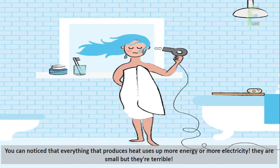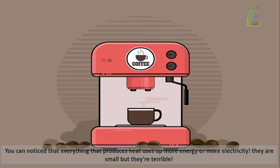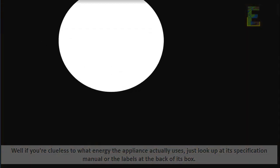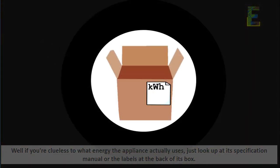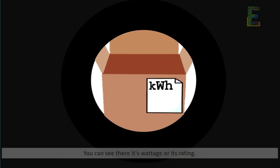You can notice that everything that produces heat uses up more energy or more electricity. They are small but they're terrible. If you're clueless about what energy an appliance actually uses, just look up its specification manual or the labels at the back of its box.